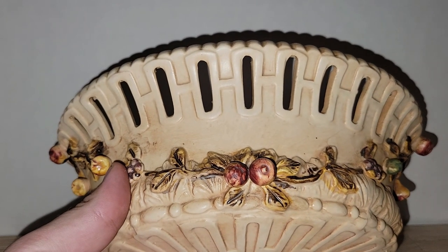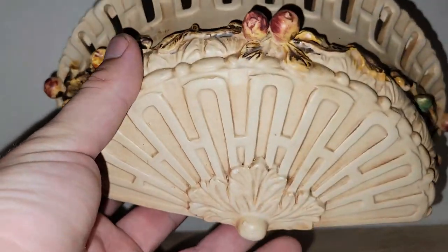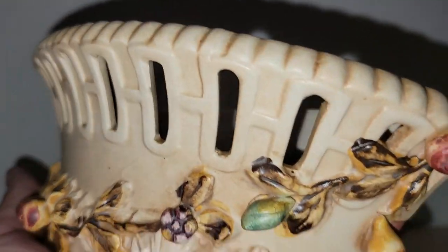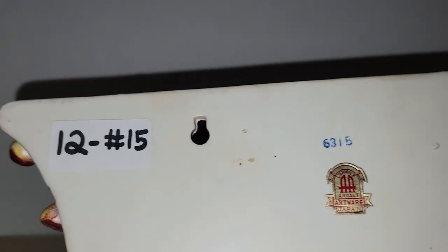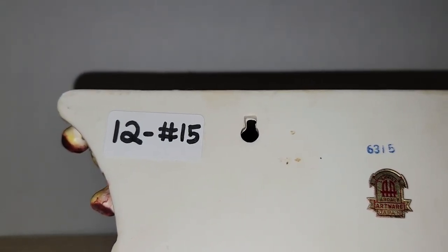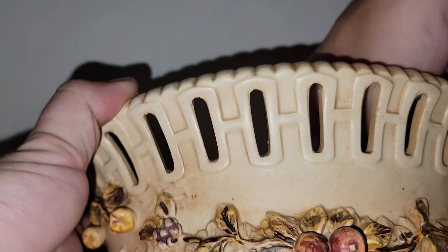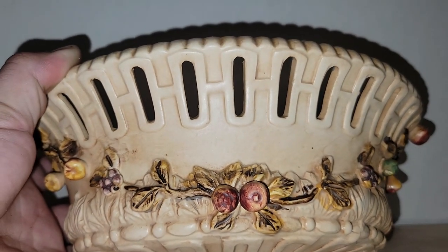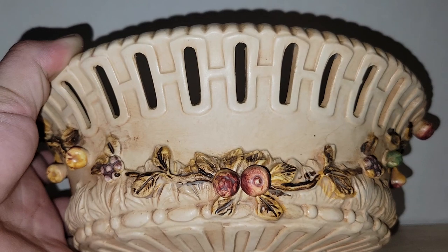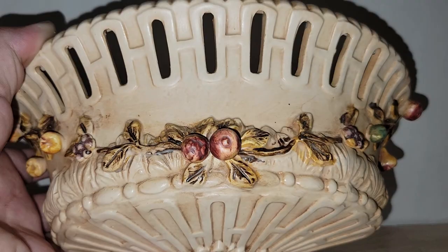I have one more planter — a wall planter with great fall colors. I don't see any major damage at all. It is made by Ardalt Artwear Japan. Twelve dollars, number fifteen. Couldn't you imagine some fall foliage in that? You could also use it all year since the colors work throughout the seasons.